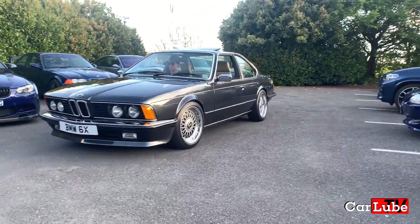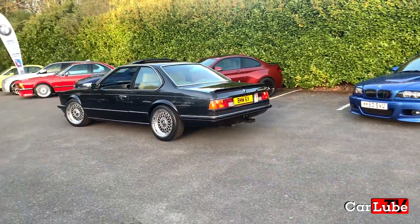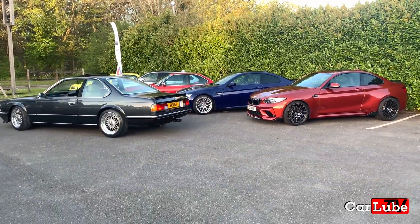Here's Taylor arriving in his 635 CSi. He's been restoring it mostly himself for years to get it to the standard you see here. It looks stunning.